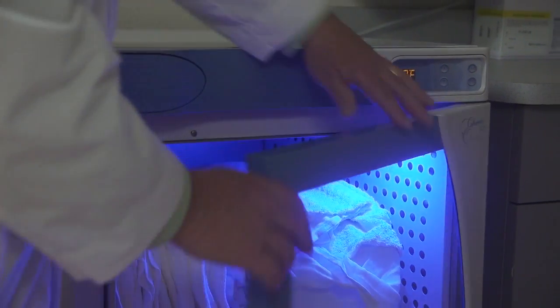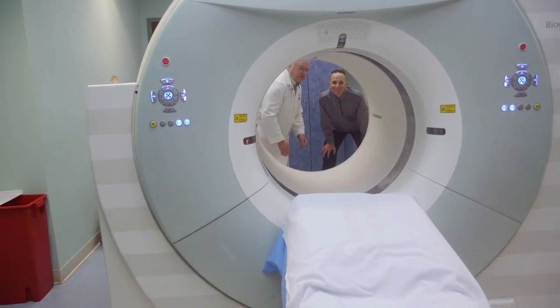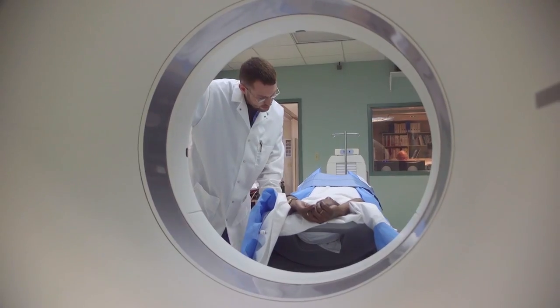We want you to know that we're going to take care of you. If you have any questions, we're going to answer them. We're going to give you warm blankets and keep you warm and cozy. We're going to let you see the machine and explain to you exactly how you're going to be moving through it. We'll talk to you the whole time and make sure you know exactly what's going on.